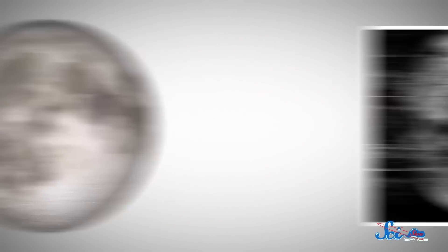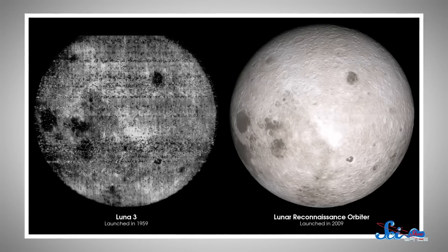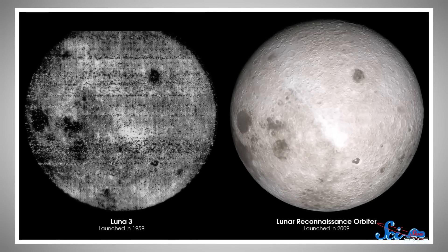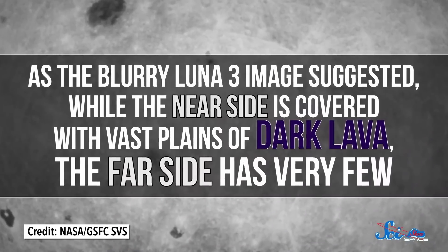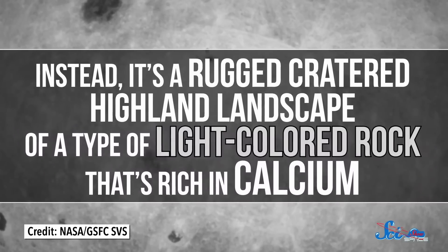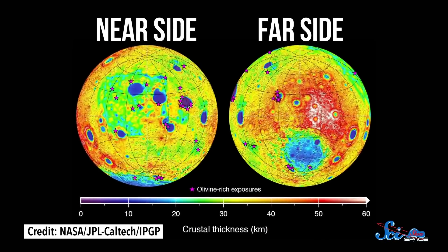It was immediately obvious that the far side was completely different from the side we're used to seeing. Where the near side is covered in dark patches, the far side was much brighter, with just two small black spots. Since then, many more spacecraft have flung themselves around the Moon to get a better look, collecting data from high-resolution images to altitude and density readings. Scientists can now clearly see the differences between the near and far sides in incredible detail. As that blurry Luna 3 image suggested, while the near side is covered with vast plains of dark lava, the far side has very few. Instead, it's a rugged, cratered, highland landscape of a type of light-colored rock that's rich in calcium. Elevation maps also reveal one of the largest craters in the solar system.